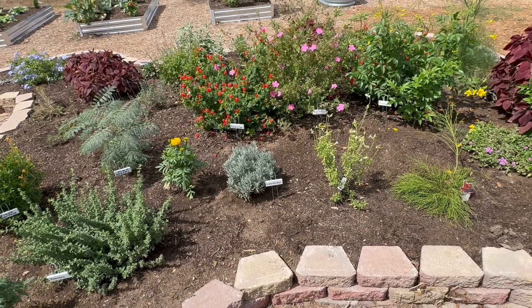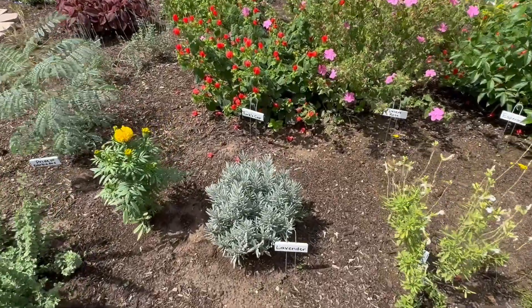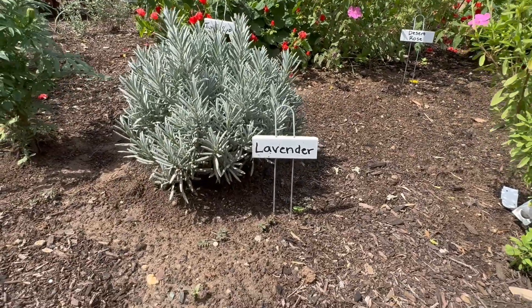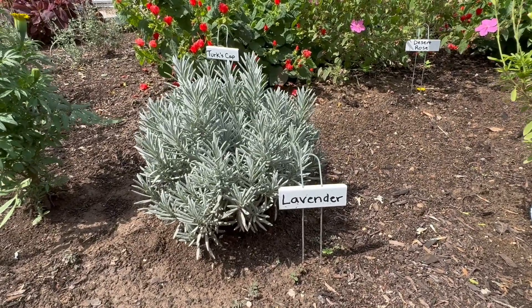In the middle of our large herb and pollinator garden we have this bluish leafed plant called lavender. There is a color called lavender that looks like a light purple, and it's named after this plant because in the spring when this plant gets flowers, they'll be purple.